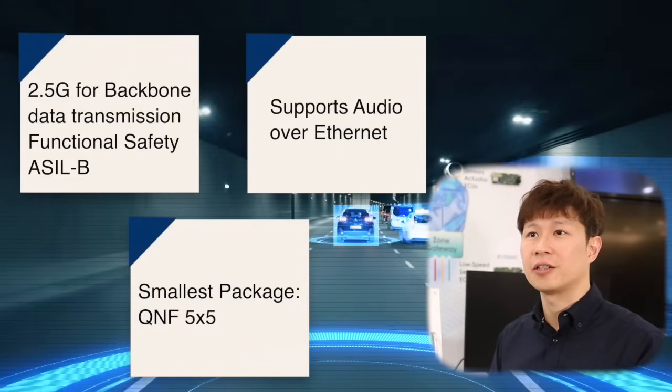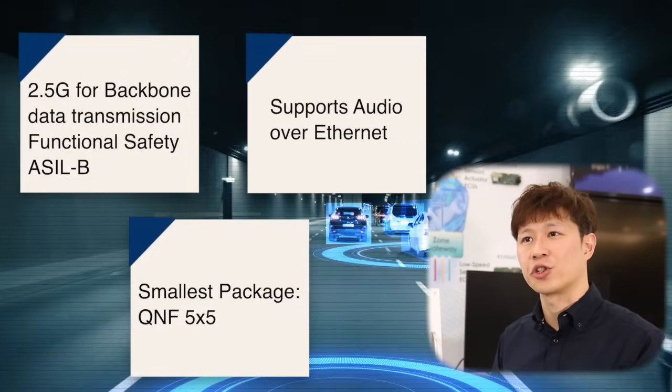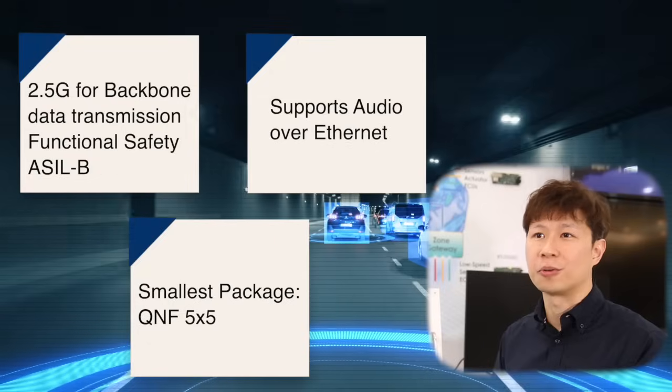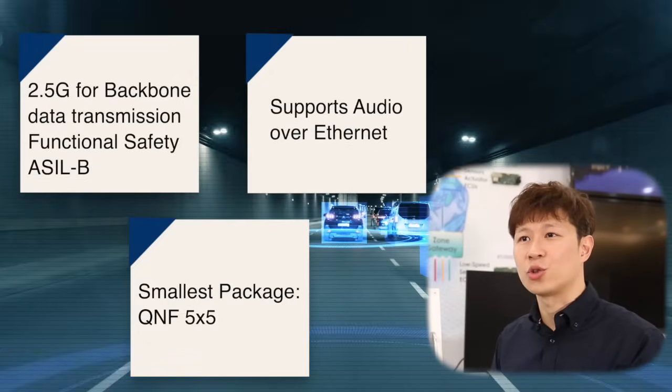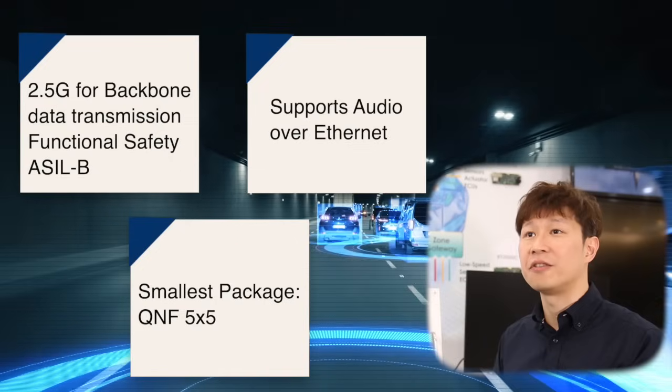For these critical applications, functional safety is a must-have feature on the next-generation platforms. The RTL-9021 series was designed to meet ASIL safety standards.